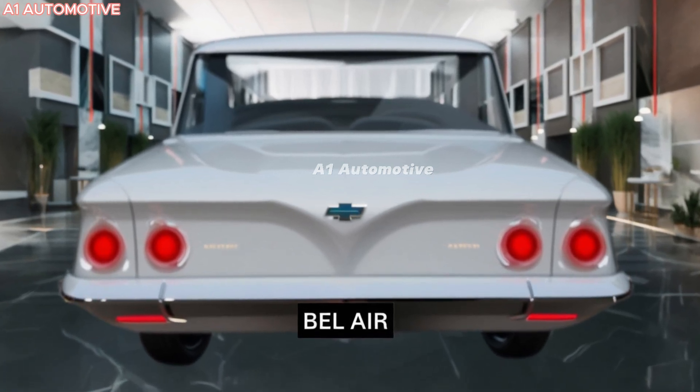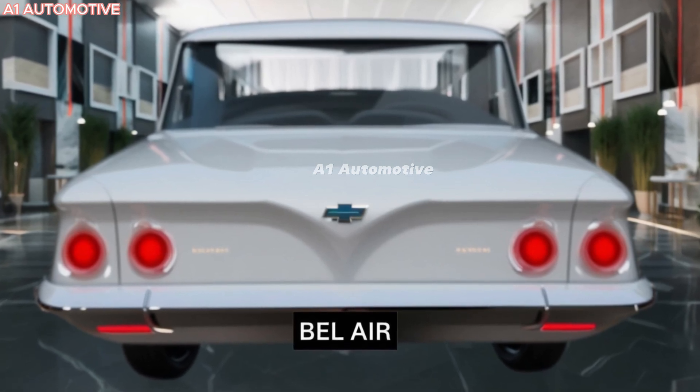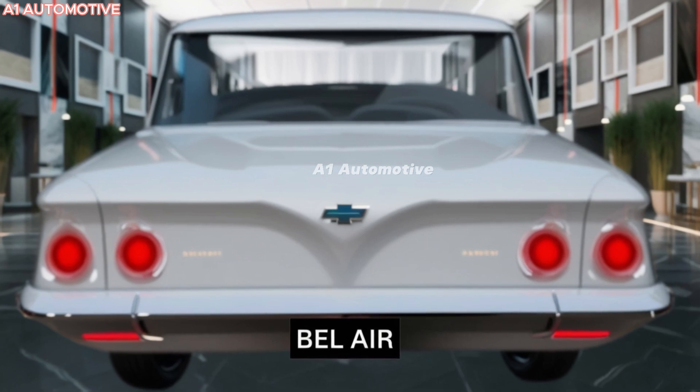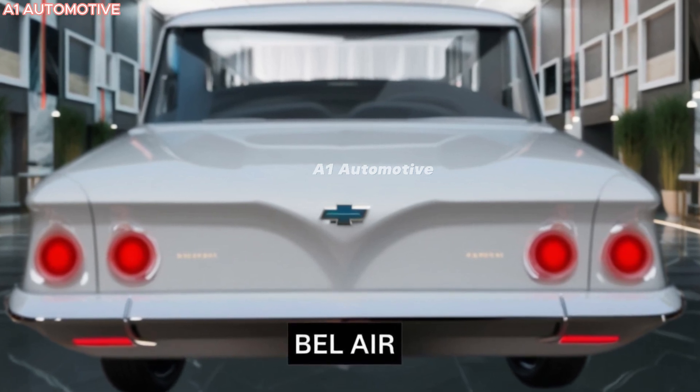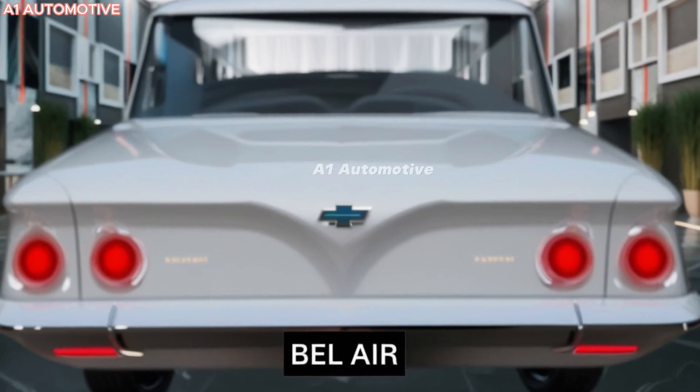The 2025 Chevrolet Bel-Air is shaping up to be a perfect blend of nostalgic design and modern innovation. The revival of the Chevrolet Bel-Air — is it everything you've been waiting for in a modern classic, or will it fall short of its legendary status?